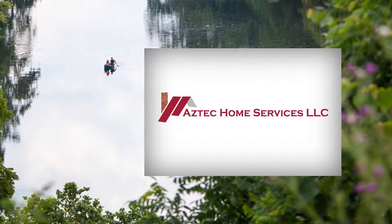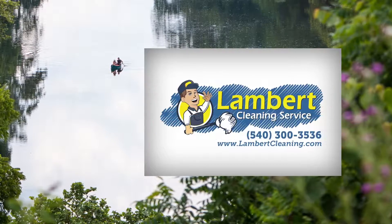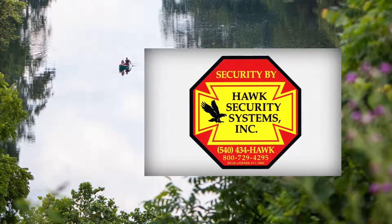The Climb May Realty Showcase brought to you by Aztec Home Services, Landis Heating and Air Conditioning, Lambert Cleaning Service, DuPont Community Credit Union, and Hawk Security Systems.